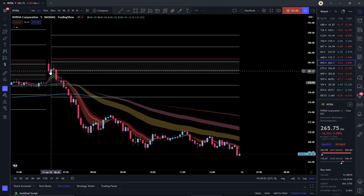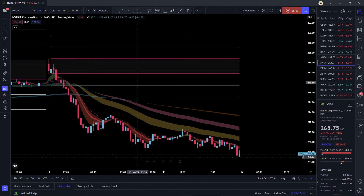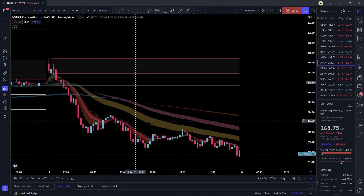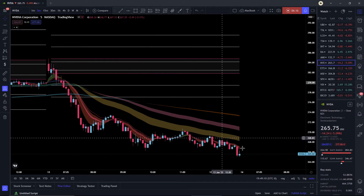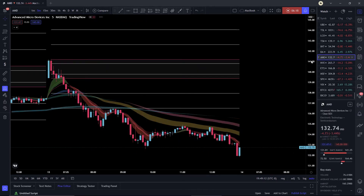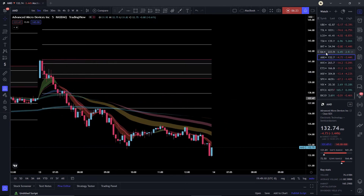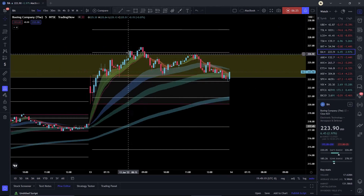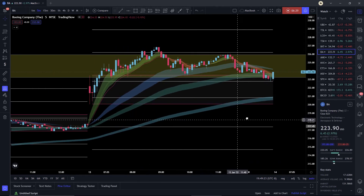Next example: first candle, a little gap up, and boom — same thing as Etsy. Breakdown, price comes back into the zone, never touches the stop loss, and we just ride it all the way down. Take profits around the 9-to-10 window. AMD is the same thing — boom, breakdown, all the way to the bottom.